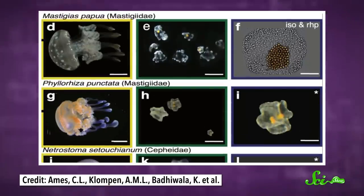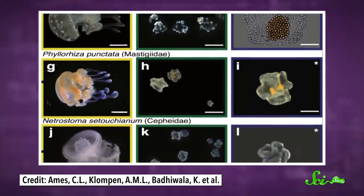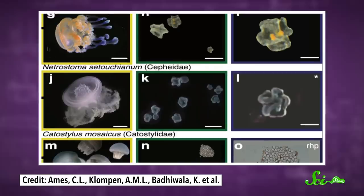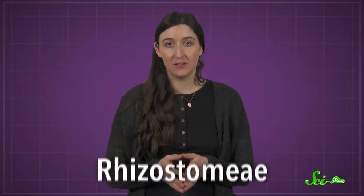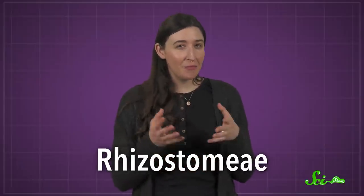And it turns out it's not just this one species. The team discovered similar cassiosomes in four of its relatives, including ones that don't chill on the bottom. They believe cassiosomes evolved in this lineage of jellies — the rhizostomae — to give them a bit of extra firepower. And it's clearly served them well, as they're the most diverse order of true jellies.